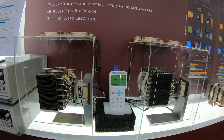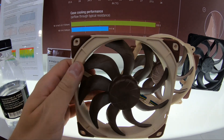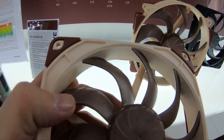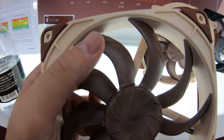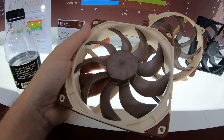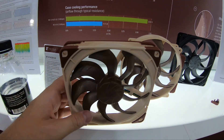Moving on to the actual fans used in these coolers — Noctua has had to reinforce the fan frame to stop flex from occurring. There's also a tweaked fan blade design; you can see there's quite a sweeping motion to those blades, with different aerodynamics at the tips versus the inside, purely because the inside of the blade is traveling slower than the outside near the frame. There's a lot of technology here, which is why we've had to wait so long for the new 140mm fans from Noctua — reinforced frame, tweaked aerodynamics, and a few other things.